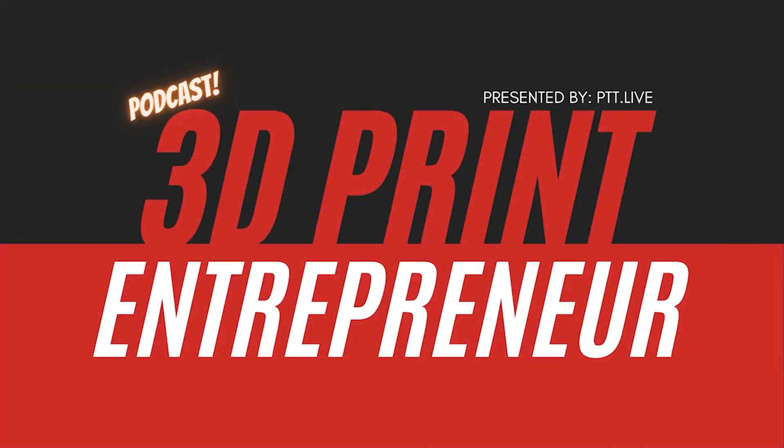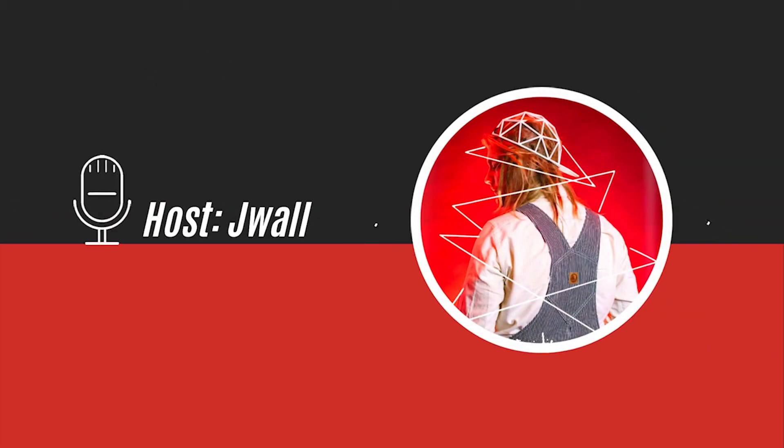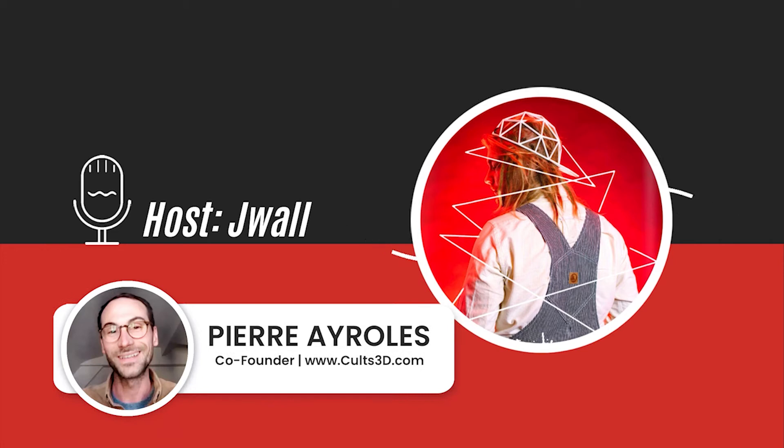Welcome to the 3D Print Entrepreneur Podcast, hosted by Print That Thing, where we help you become a 3D print designer. I'm your host, Jay Walt, and today's episode we're going to be talking to Pierre from Cults 3D.